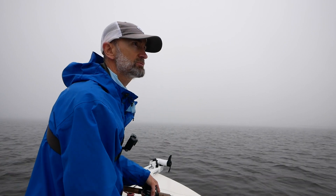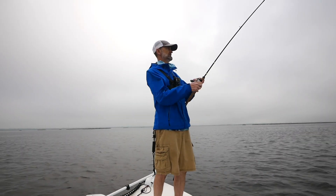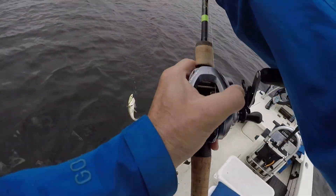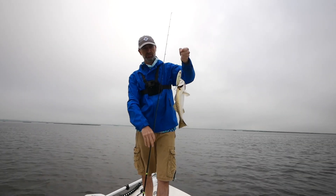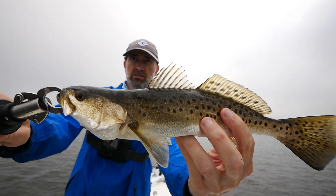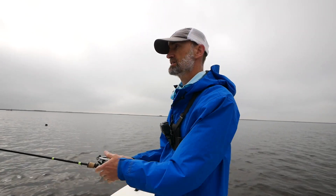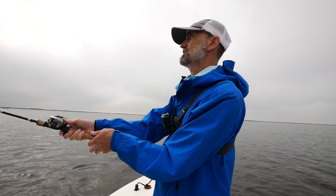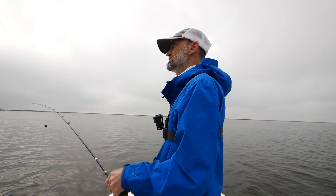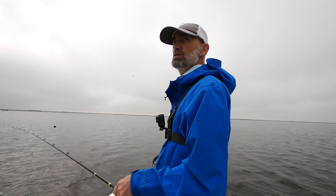Got a popping cork going. Nice 13-inch fish — pretty fish. There seem to be a lot of these small trout in here. Haven't caught anything significant, a lot of small ones. But we're about to go do some exploring — head south down the estuary, see what's going on down there, see if the trout have moved down there.